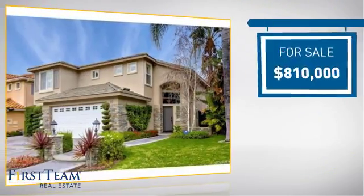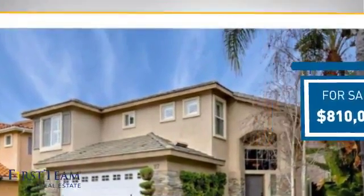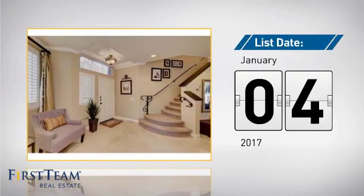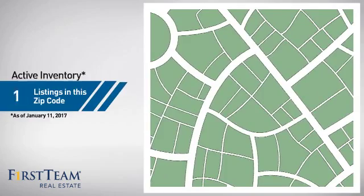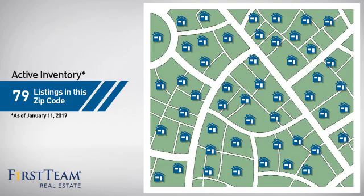Currently listed at just over $800,000, it just went on the market this month. Wondering how it stacks up against the competition? There are now just under 80 homes on the market within this zip code.